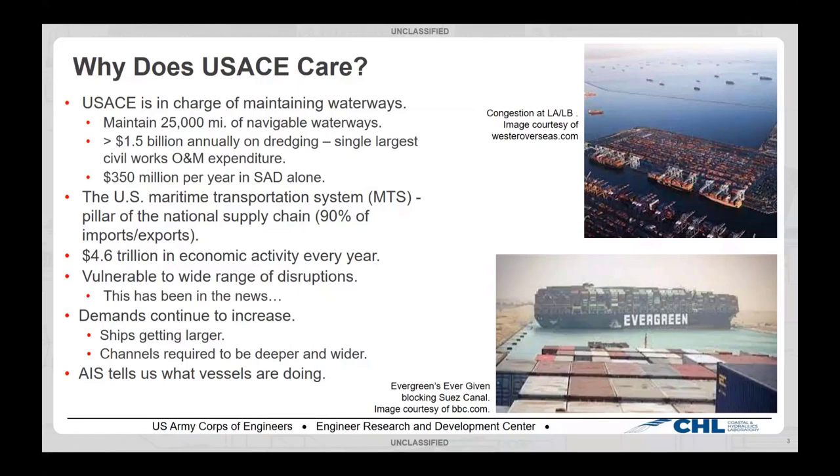Some disruptions have happened fairly recently. During COVID, there was a big backup of container ships trying to get into LA/LB, and if you were shopping at Target at the time, you would have felt the effects of that supply chain congestion. The Ever Given got stuck in the Suez Canal. The point is these channels are vulnerable to disruptions, and the demands on them are continuing to go up as ships get larger. Post-Panamax ships are huge, and AIS can tell us what these vessels are doing in our channels and how much space they have before they hit the ground.